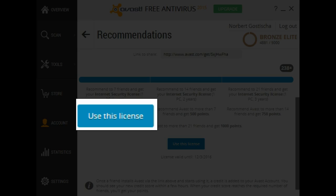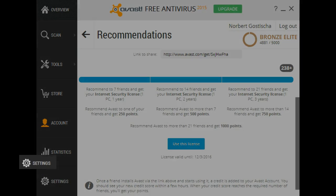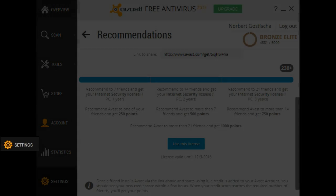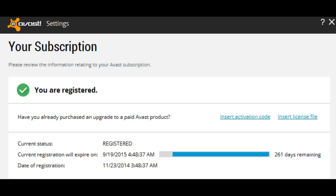Simply clicking on this little box will start the download procedure and download the license to your computer. I have mine set up so that the download of that license file will go directly to the desktop. Click here to download your license file and allow it to download. Once that's done, we'll go back to Settings.